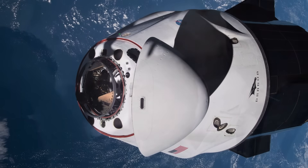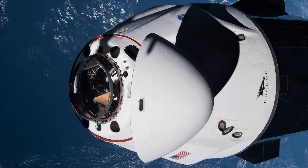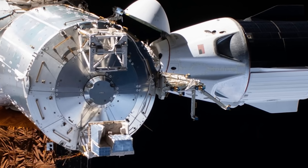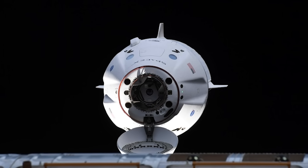This will be the third time that a Crew Dragon spacecraft will be reused for a crewed mission, demonstrating SpaceX's commitment to reusability and sustainability. The Crew 8 mission will last for about six months, during which the astronauts will join the existing crew of the ISS and conduct various scientific experiments, maintenance tasks, and outreach activities.